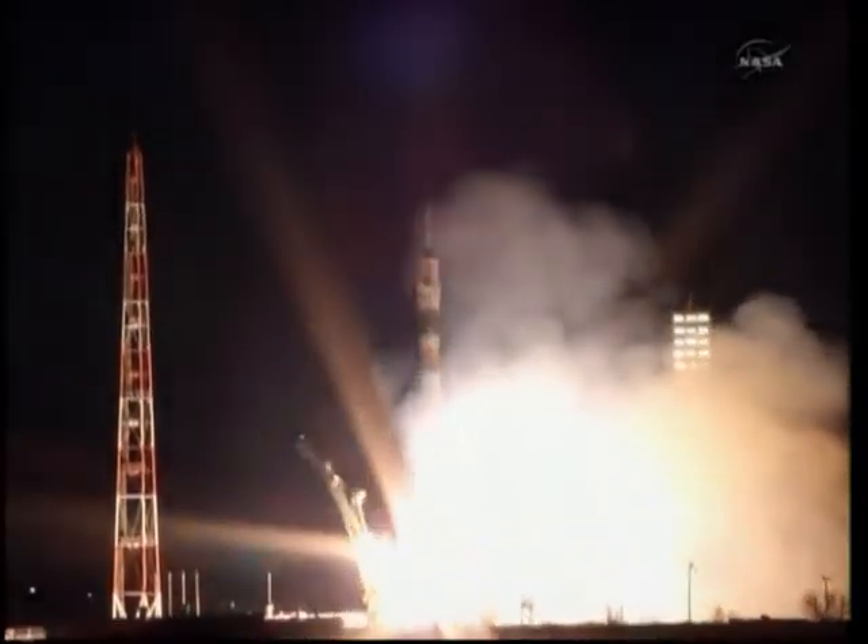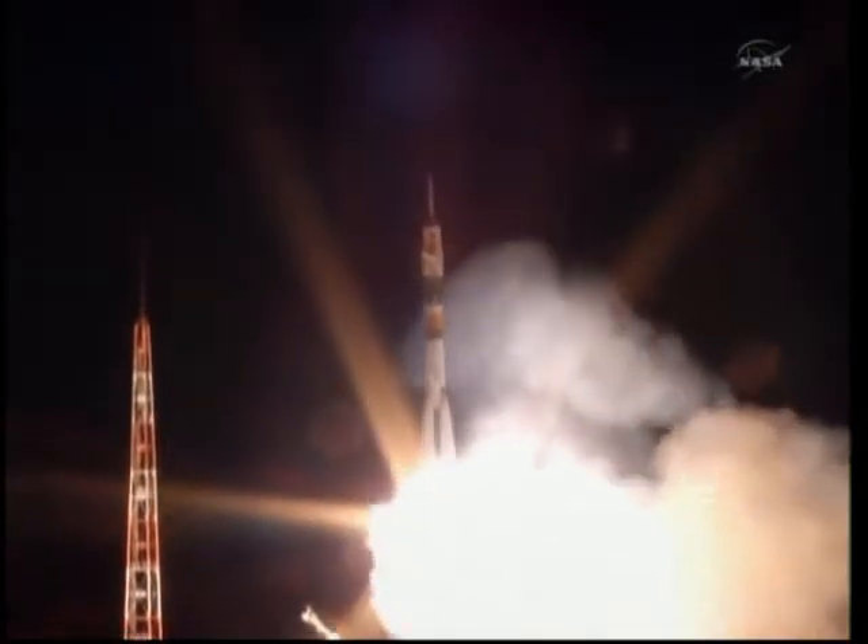And liftoff! Liftoff of the Soyuz rocket as Ron Garan, Alexander Samakutyaev, and Andrey Borisenko begin their journey to the Space Station.